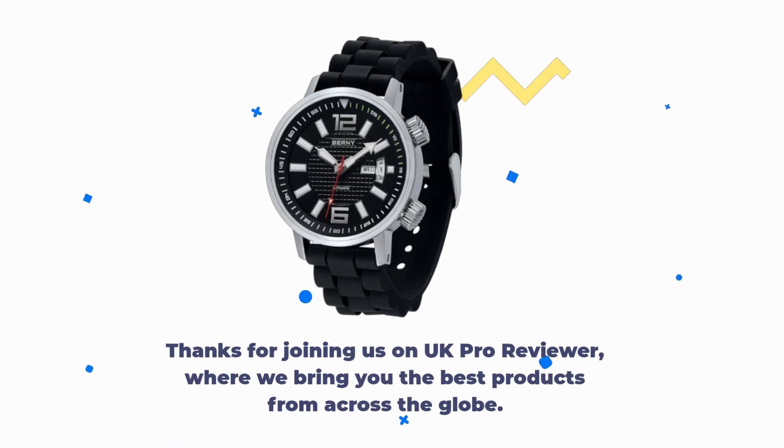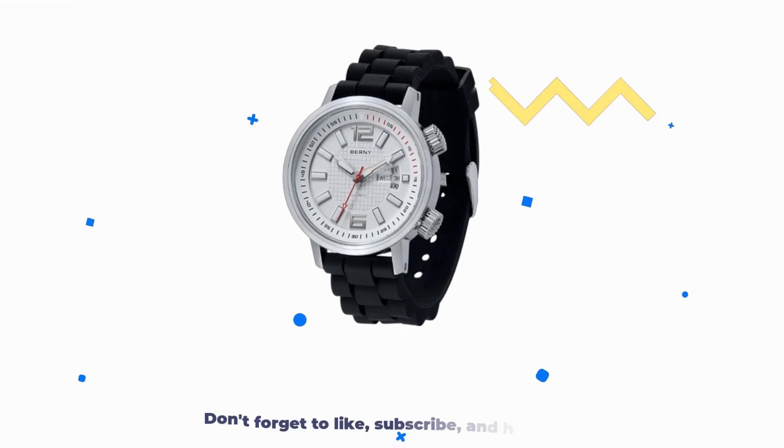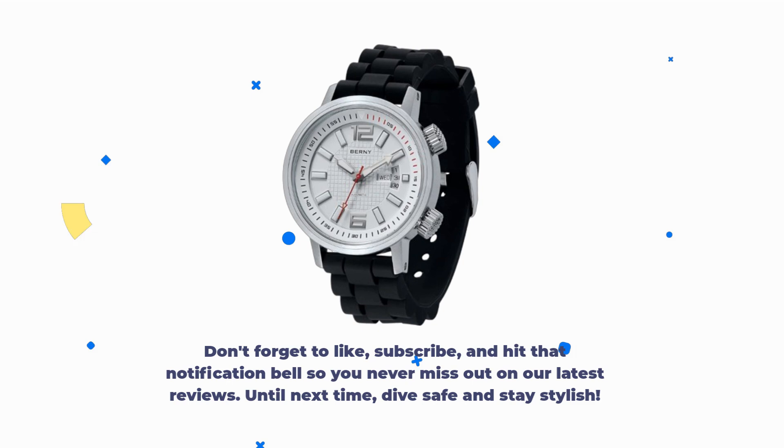Thanks for joining us on UK Pro Reviewer, where we bring you the best products from across the globe. Don't forget to like, subscribe, and hit that notification bell so you never miss out on our latest reviews. Until next time, dive safe and stay stylish.